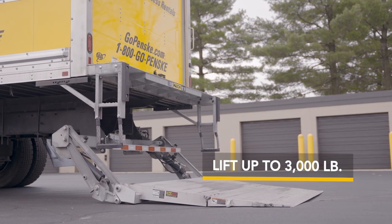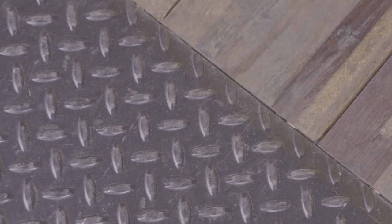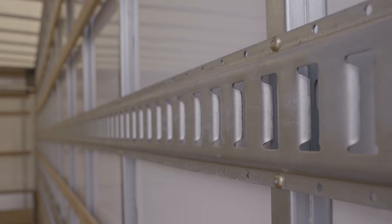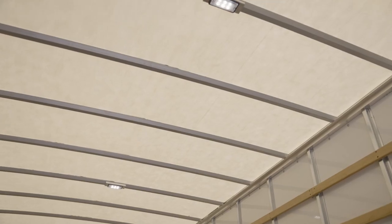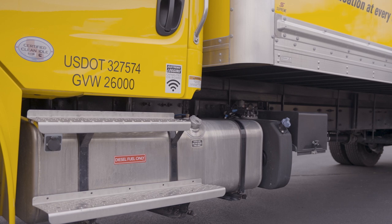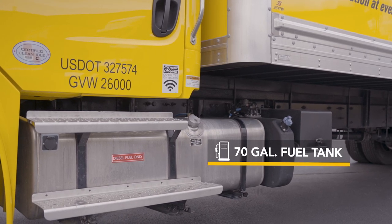Some models even include a curbside door for easy curbside access. Inside the cargo area, you'll find a reinforced floor that forklifts can easily roll in and out of, e-track and cargo tie rails to properly secure your cargo, a translucent roof and cargo lighting for better visibility. The truck comes with a 70-gallon fuel tank that gets up to 13 miles per gallon.